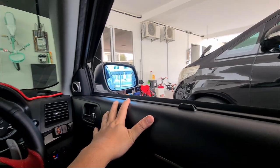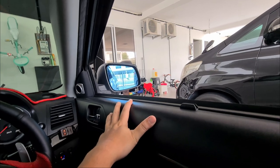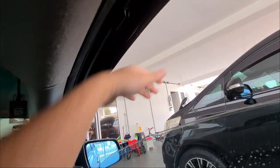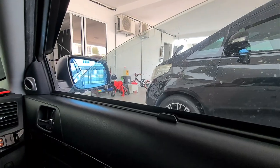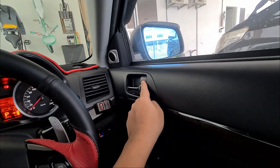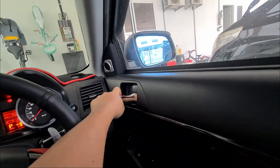Feature number one is on the driver side door — the anti-head chopping window. Feature number two: you do not need to unlock your car doors, just pull this.